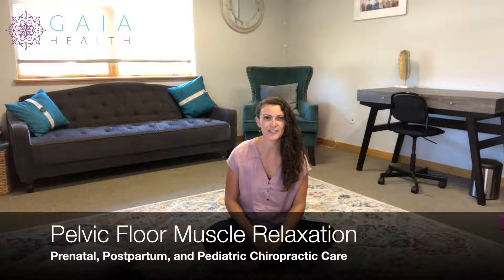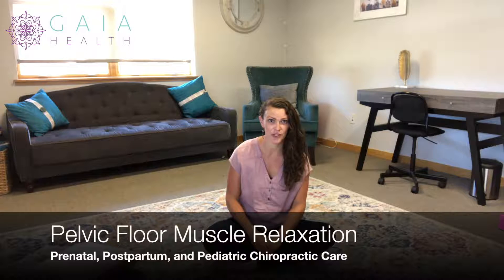Hi, I'm Dr. Nichelle Grouet, specialized in prenatal, postpartum, and pediatric chiropractic care along with prenatal and postpartum fitness and rehab.